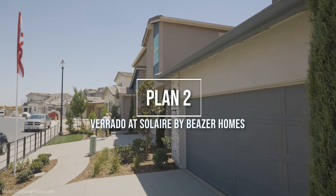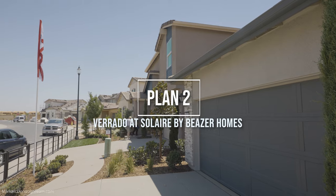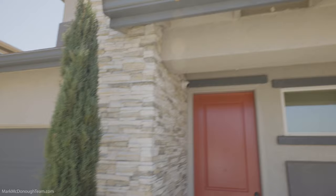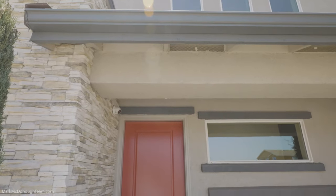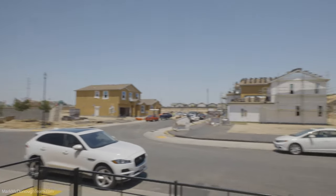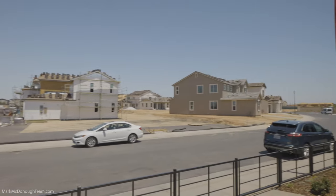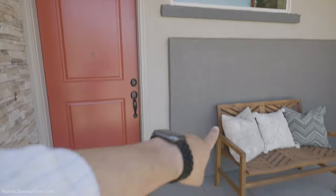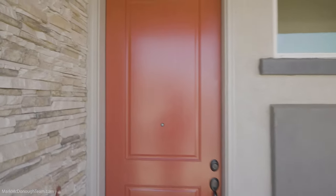So this is Plan Two by Beezer Homes — 2,225 square feet, four bedrooms. Nice two-story house. I'm going to say I like it. They just started building, so the area is being nicely developed, which is awesome. Let's go take a look at this floor plan. You've got a nice little sitting area right over here as well, which is nice.